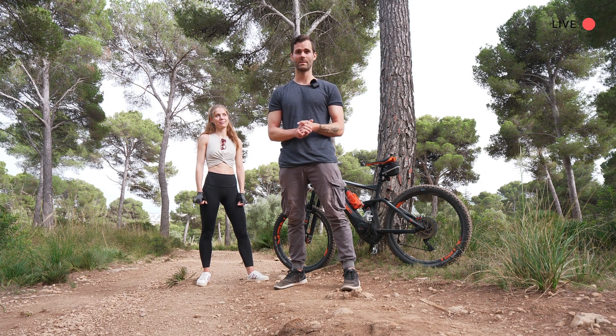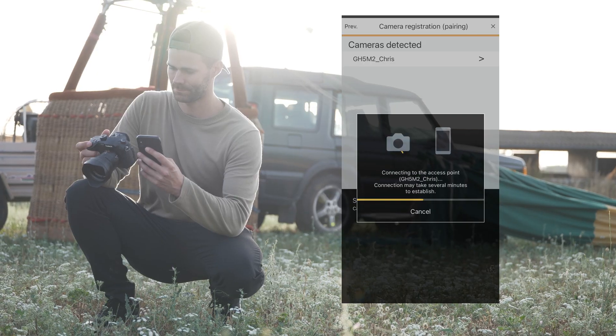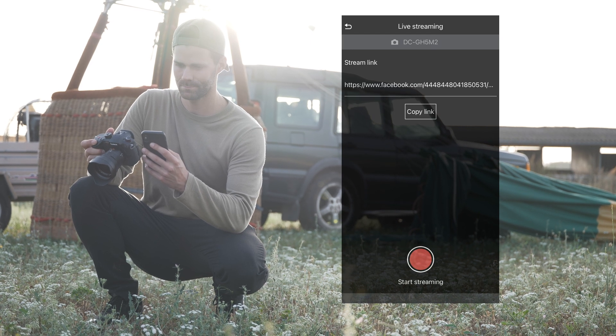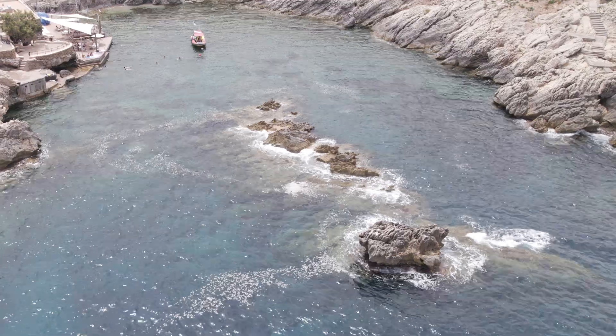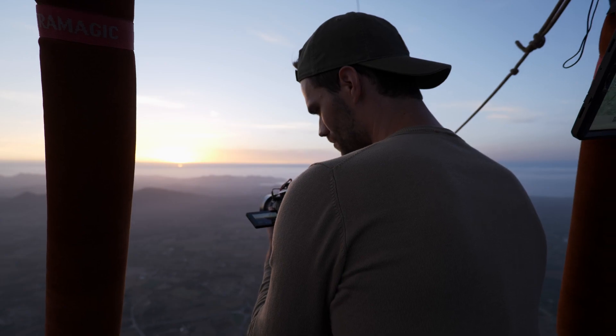Hello and welcome to this live session. My name is Chris Kuefer. I'm a professional filmmaker and photographer from Germany. As an ambassador of Panasonic Lumix, I proudly present you the new GH5 Mark II. Due to the fact the new GH5 Mark II got a built-in RTMP hardware system, we can go live at any place and anytime we want to.